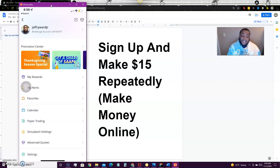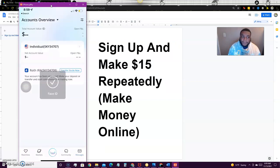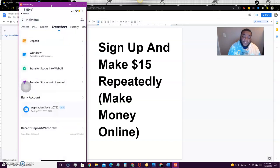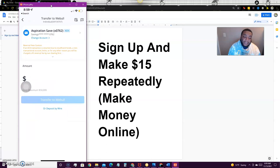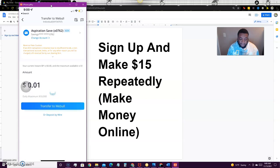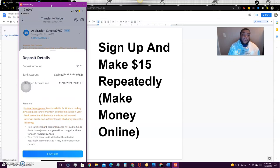Connect your bank account here. I already have mine connected and I'm going to prove to you that you can deposit one cent so there's no misunderstanding. You come over here, hit transfer, and literally deposit one cent. Hit transfer to WeBull and it will go through — you can see right here that you can deposit one cent.